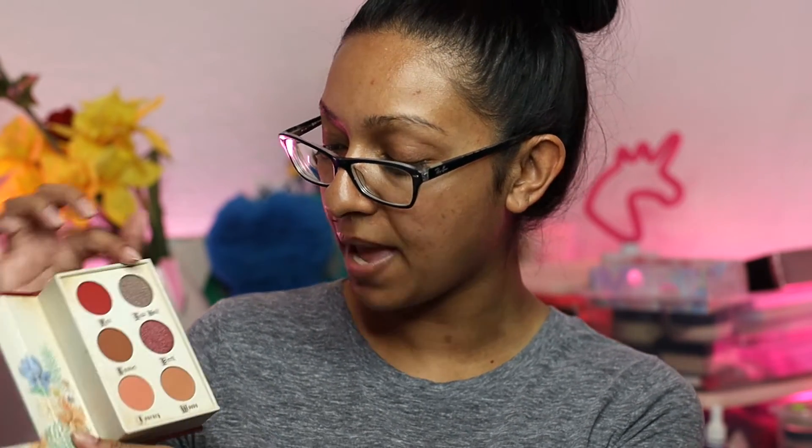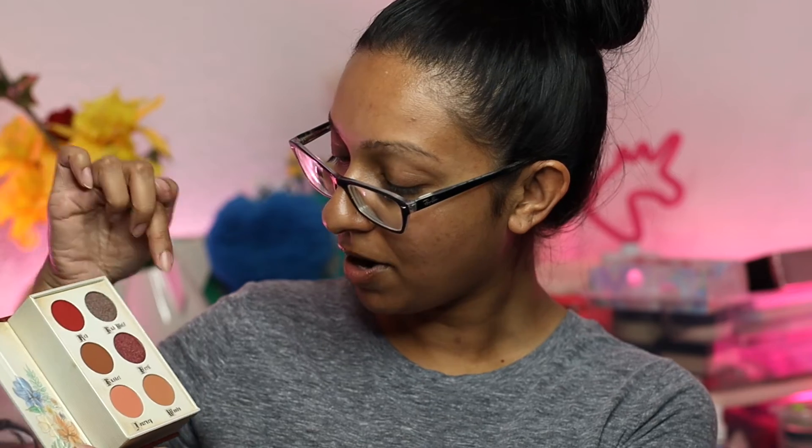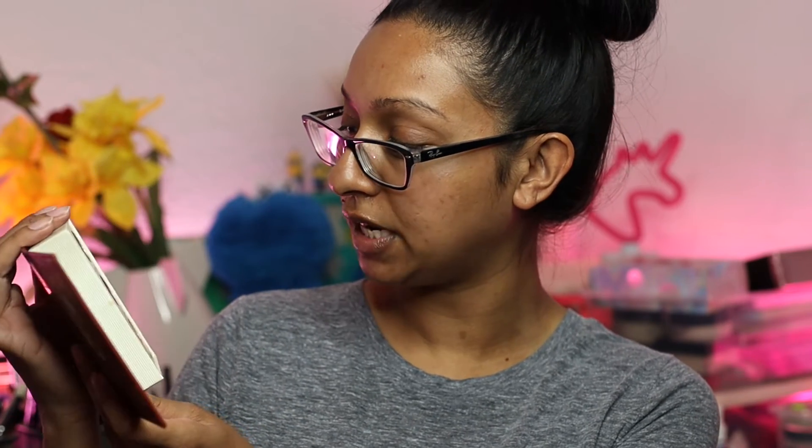The next product is a palette. It was between this one and a green version. This is from Fairy Tale Story Book Cosmetics — I've never tried their products but the packaging is really cute, it looks like a little book. When you open it there are six shades with a Little Red Riding Hood kind of theme: the colors are Red, Bad Wolf, Basket, Peril, Journey, and Woods. The red looks beautiful for Christmas time. This retails for $35.